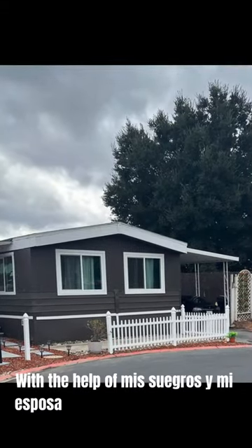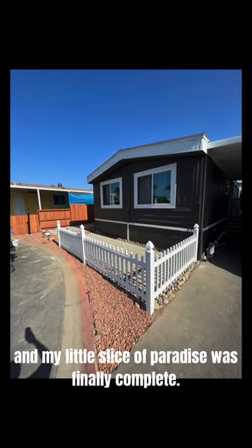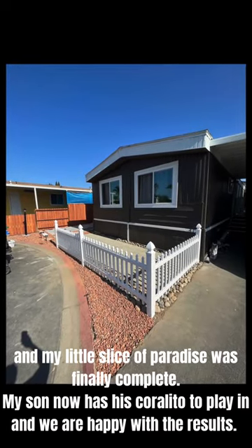With the help of my in-laws and my wife, it took about one week to get this chaos in order, and my little slice of paradise was finally complete.